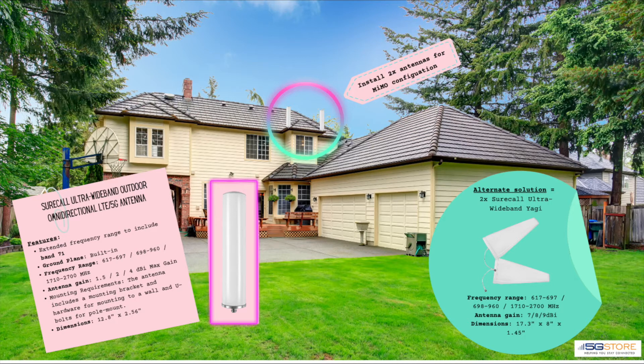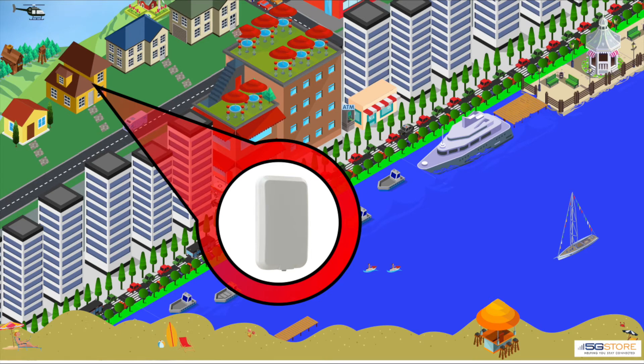The omni provides between 1.5 to 4 dBi max gain, while the Yagi — which works best when you have a clear line of sight to the cell tower — provides 7 to 9 dBi gain.